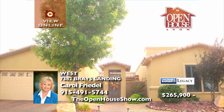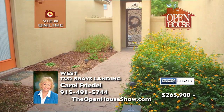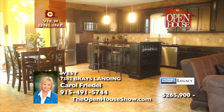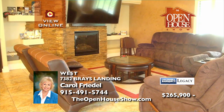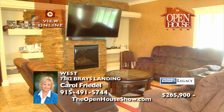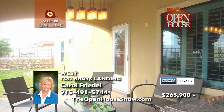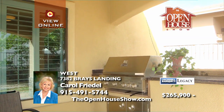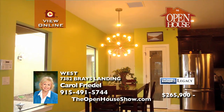Thoughtfully designed around a beautiful private courtyard, this four-bedroom plus office home has the perfect floor plan for you. The open living concept centers on a large kitchen with espresso cabinets, stainless appliances, and a big granite island for bar stool seating. This opens to the great room with a stacked stone accent fireplace wall. It's located in the highly coveted Cimarron community.